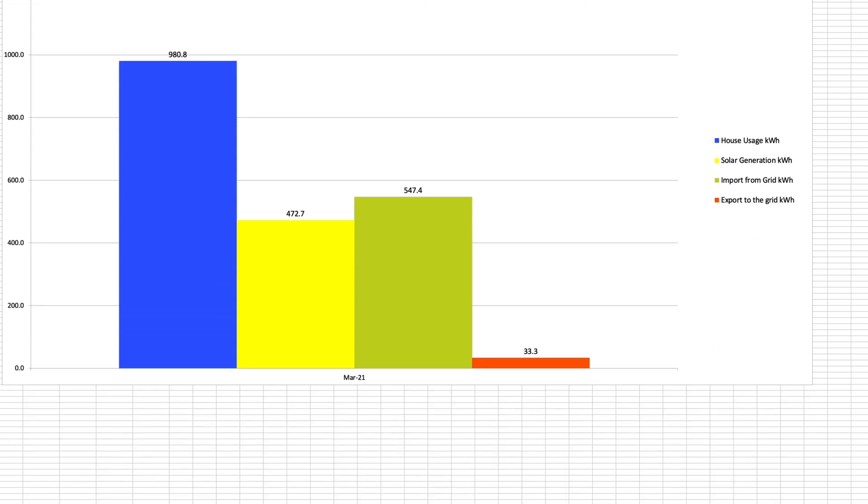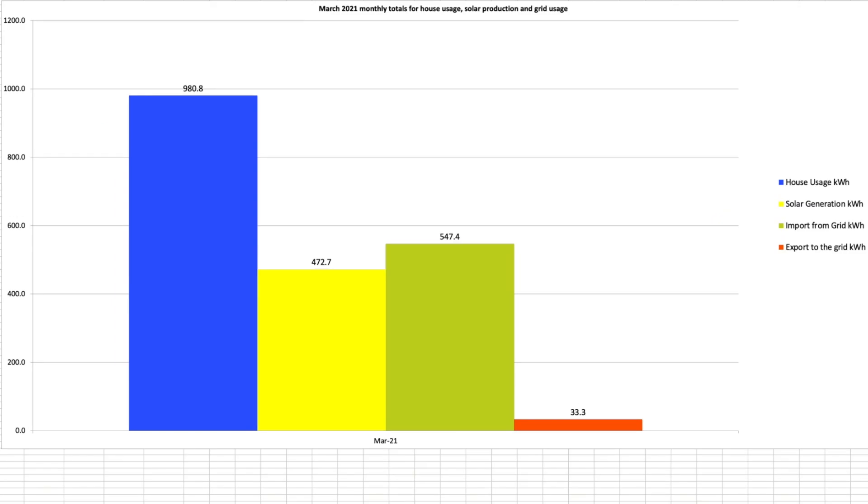The overall totals chart shows the four data sources from the day-by-day view. House usage in blue is the key one to focus on: 980.8 kilowatt hours for the month. Interesting that solar is now picking up a lot of the gap, meaning our grid usage is reducing — let's look at that in more detail.